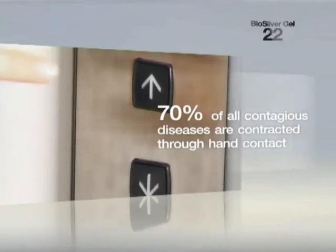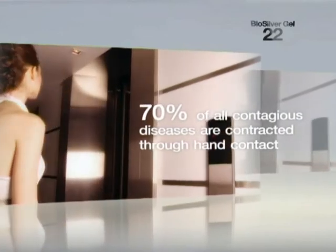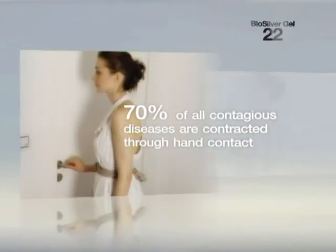Did you know that about 70% of all contagious diseases are contracted through hand contact? And our immune system is being overwhelmed, overworked and overexposed to toxins and stresses of all kinds.